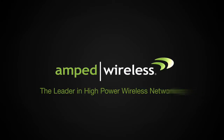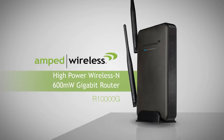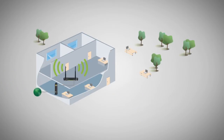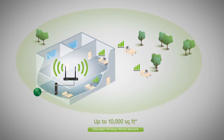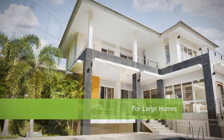Amped Wireless, the leader in high-powered wireless networking. Introducing the R-10,000G High-Powered Wireless N600mW Gigabit Router — the ultimate high-performance long-range wireless router capable of providing gigabit networking and wireless internet across an area up to 10,000 square feet. The R-10,000G is designed for use in large homes and offices.